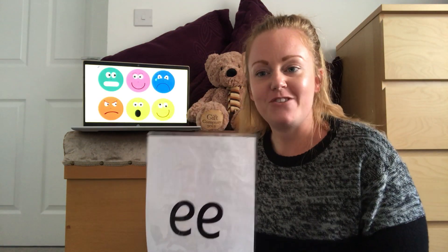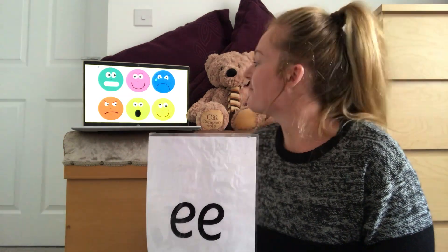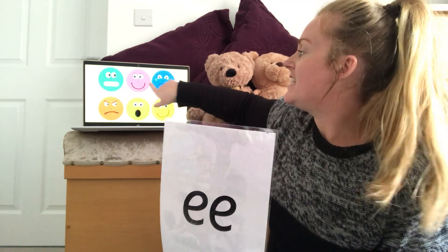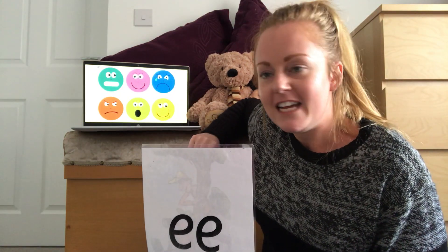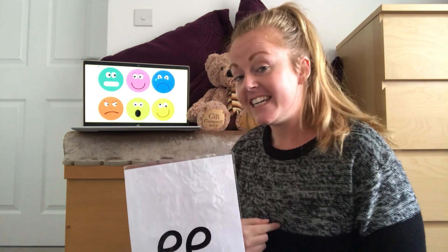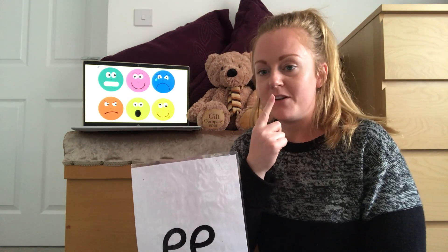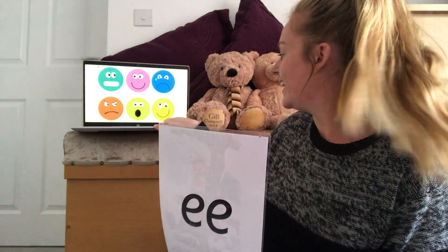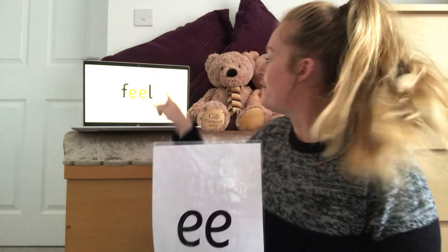Oh, this is a tricky one. What do you think this one might be? Think about their faces and think about each one showing how they might be inside. Did you get 'feel'? Well done! F, EE, L — feel. Fantastic.